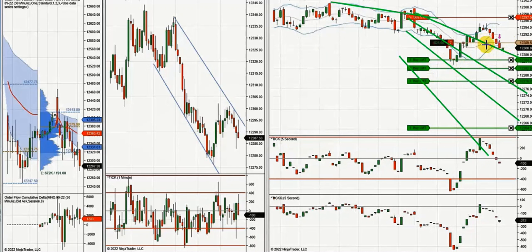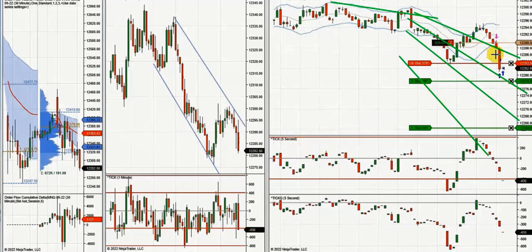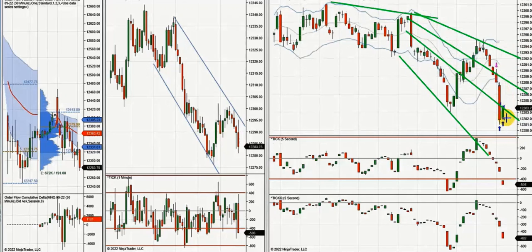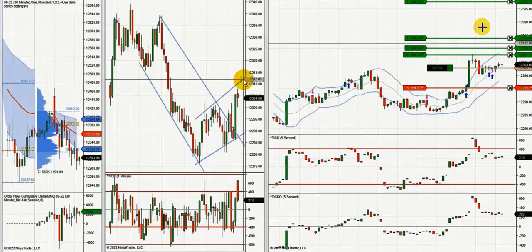Seven positions were entered, and the rest is adjusted using NinjaTrader's ATM strategy, which automatically adjusts break-even and trails profits. This is another trade by Yan after a breakout here.